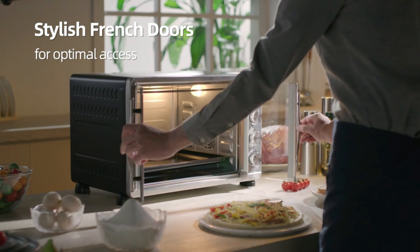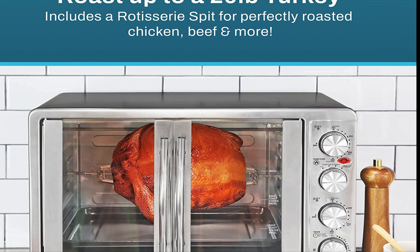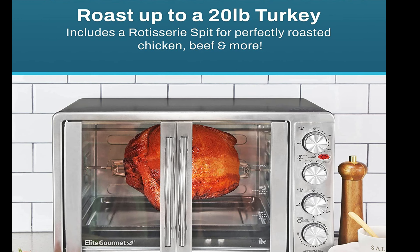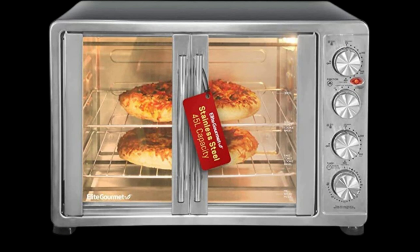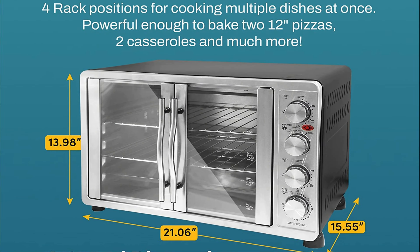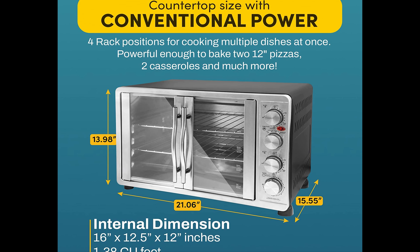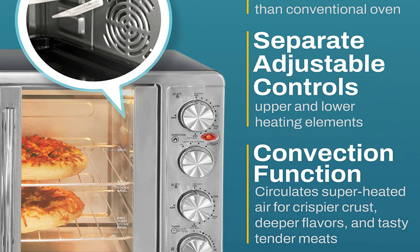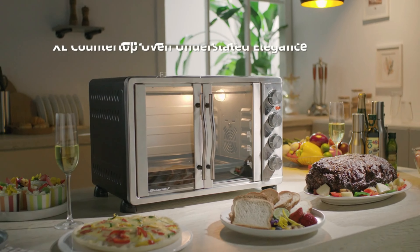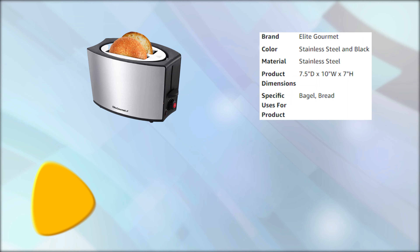French-style doors, an interior light, two wire racks, an enamel bake tray, a tray handle, rotisserie set and handle, and a crumb tray are included. All removable parts are dishwasher safe. Save time and use less energy with the Elite Platinum Double Door Countertop Oven and avoid heating up your kitchen with a big conventional oven. It's the perfect supplement for the holidays when your kitchen is in high demand.